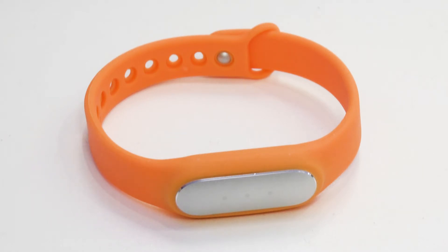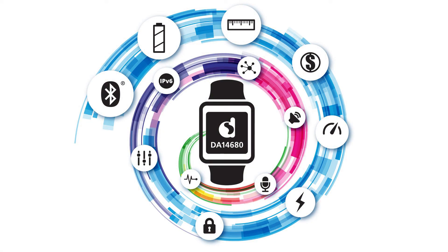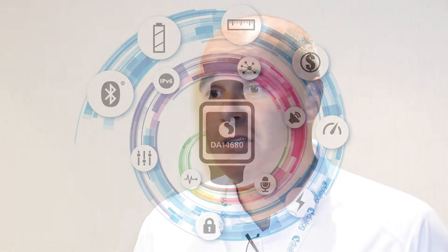To meet those trends, what we've done — our marketing team has done a lot of work, especially in the wearable space — we've introduced a new product called the DA14680. This is a product that we've actually labeled the world's first wearable on chip, and that's addressing basically all the requirements that a wearable would need today.